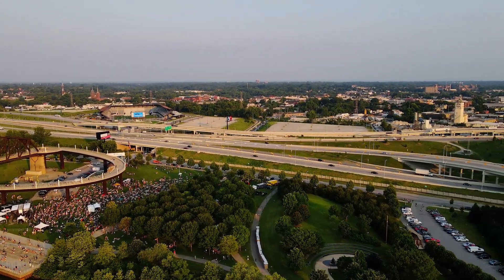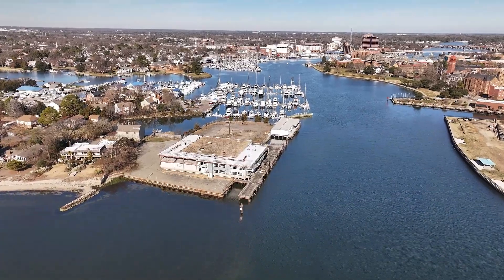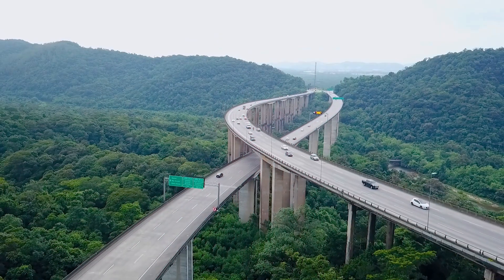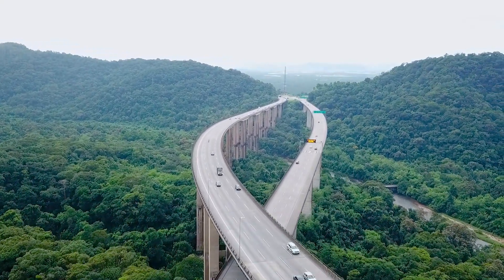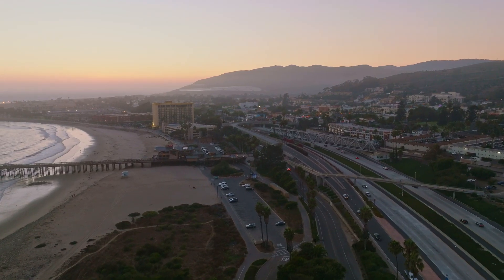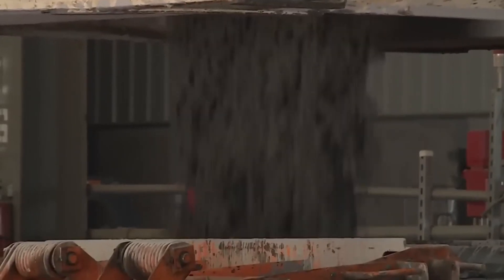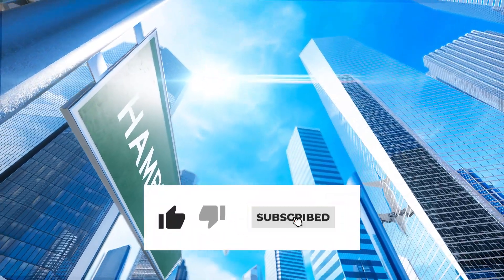Despite the debates, one thing is certain: this project is a once-in-a-generation transformation for Hampton Roads. By the time it's fully completed in 2027, it's expected to last over a hundred years, shaping how millions of people travel for generations to come. Whether you're a local commuter, a road-tripping vacationer, or someone fascinated by mind-blowing engineering, this is a project worth watching. Will this expansion truly solve the region's traffic problems, or is it just a short-term fix for a long-term issue? Let us know your thoughts in the comments, and if you love deep dives into incredible engineering projects, don't forget to like and subscribe!